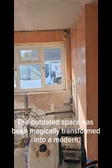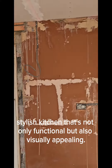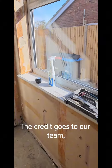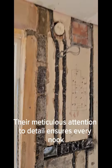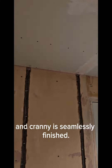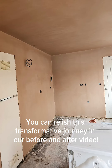The outdated space has been magically transformed into a modern, stylish kitchen that's not only functional but also visually appealing. The credit goes to our team, who skillfully skimmed and bonded after wiring. Their meticulous attention to detail ensures every nook and cranny is seamlessly finished. And you can relish this transformative journey in our before and after video.